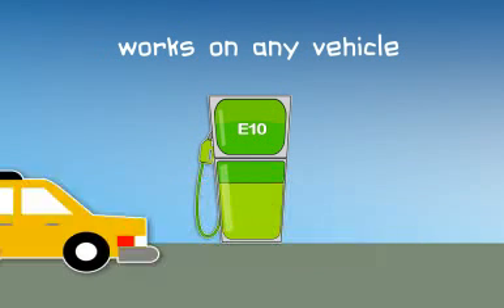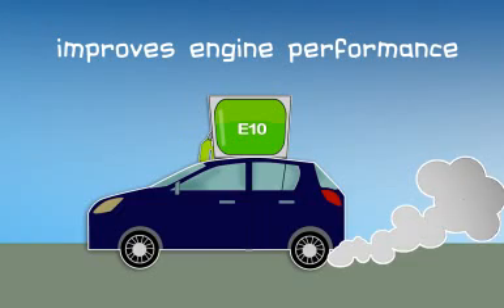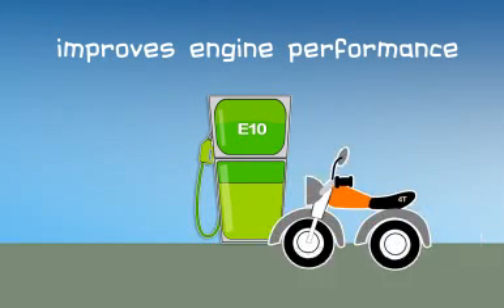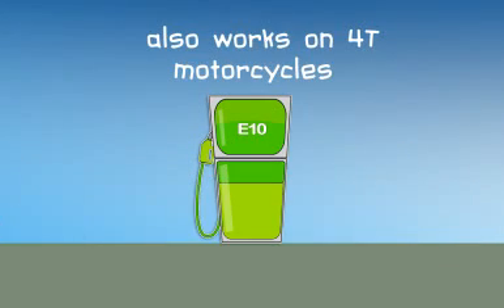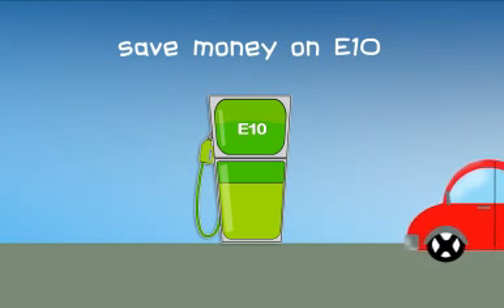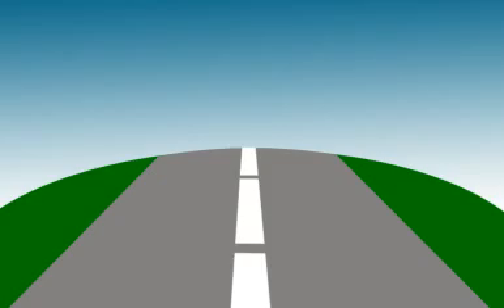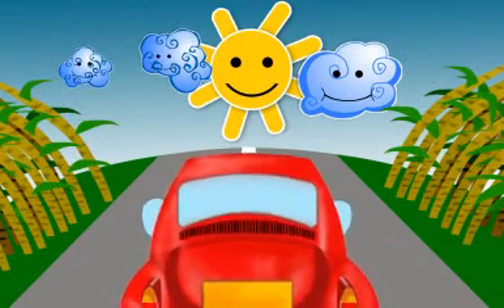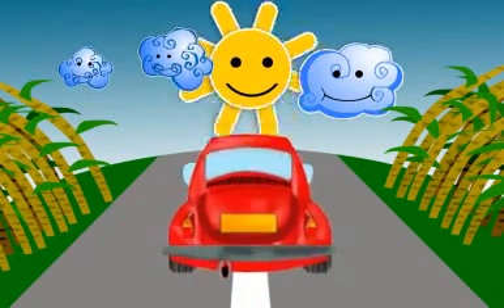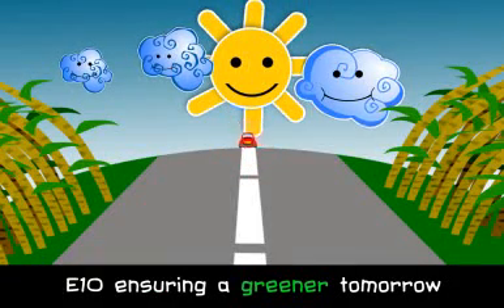E10 works on any vehicle that runs on regular unleaded gas. It also improves engine performance. Motorcycles can also use E10. Most of all, E10 saves you money today! E10 — Ensuring a greener tomorrow.